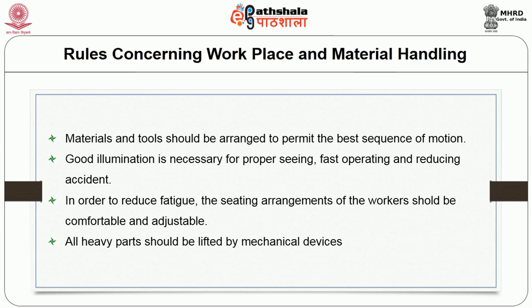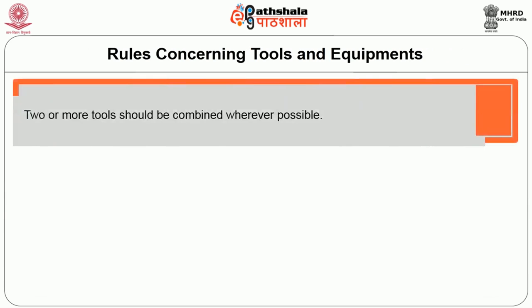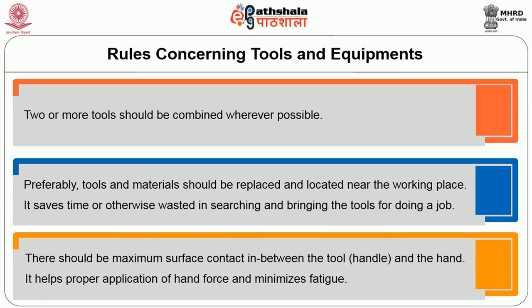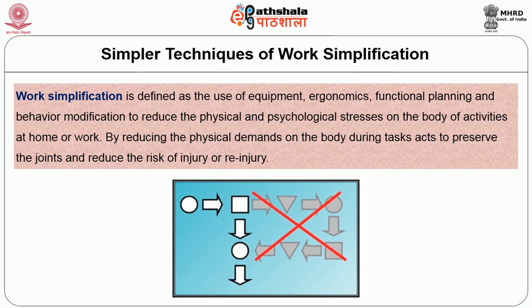All heavy parts should be lifted by mechanical devices. Rules concerning tools and equipment: two or more tools should be combined whenever possible. Tools and materials should be replaced and located near the working place to save time otherwise wasted in searching and bringing tools for the job. There should be maximum surface contact between the tool and the hand, which helps in proper application of hand force and minimizes fatigue.